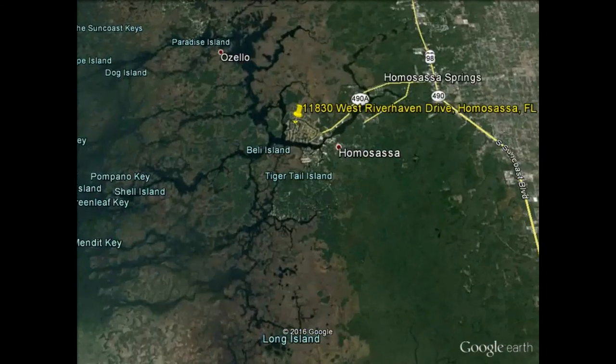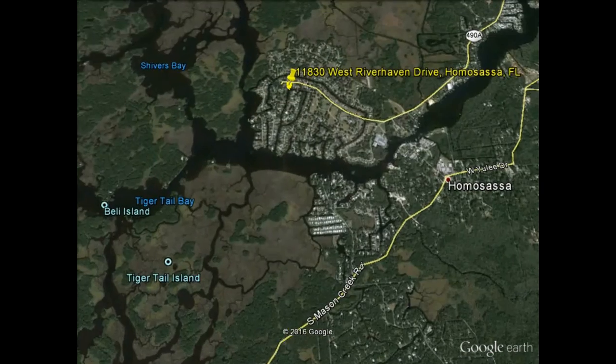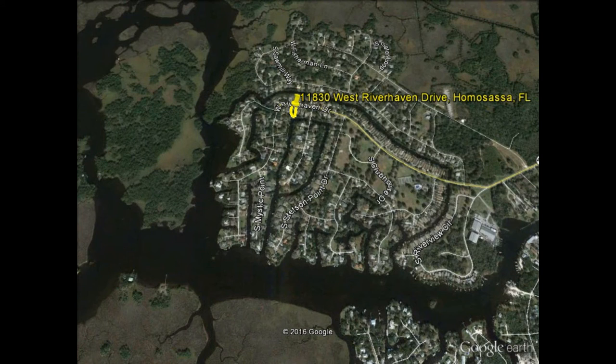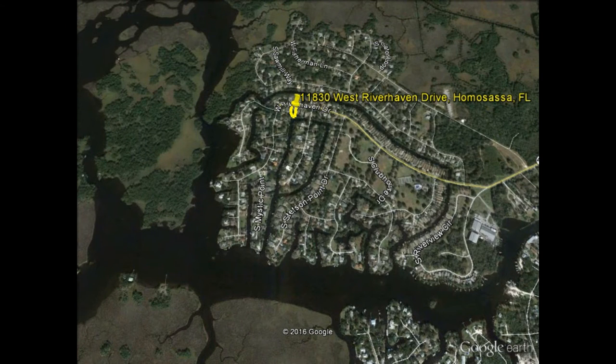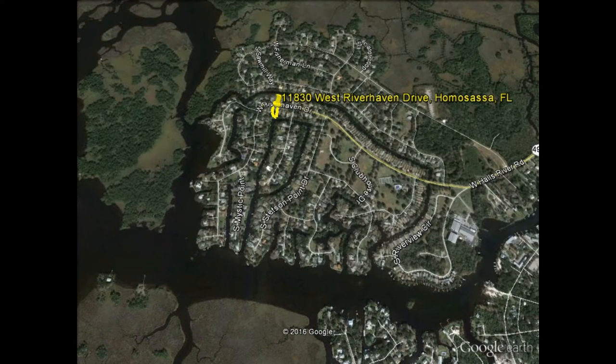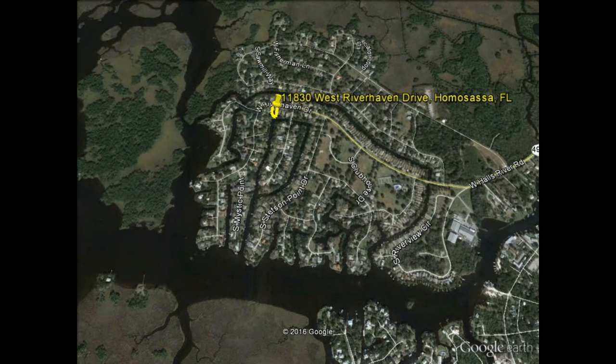Coming back down to the property, as mentioned there isn't a whole lot left. Recent sales in the area range from about $125,000 to $329,000. A lot that was basically identical to this one, just on the other side, sold for $170,000. So this is definitely priced to move.